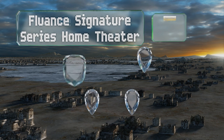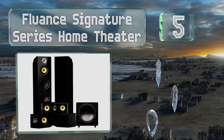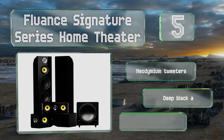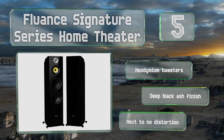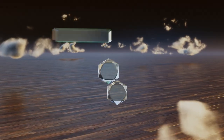Halfway up our list at number five, the Fluance Signature Series Home Theater features large left and right front cabinets that each house a pair of eight inch woofers, so your low end and mids spread throughout the room. Its subwoofer's bass ports face forward providing a nice punch. It boasts neodymium tweeters, a deep black ash finish, and next to no distortion.